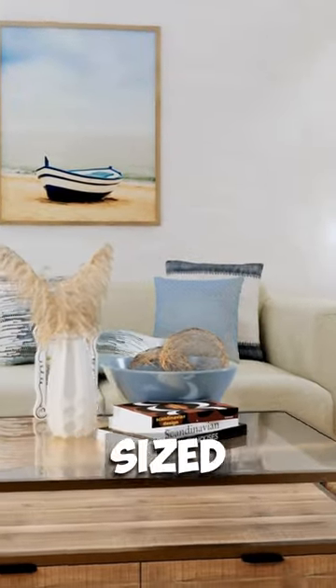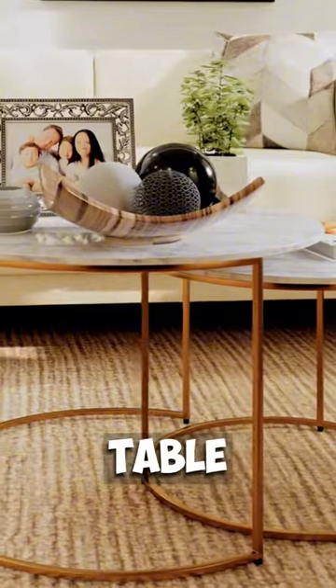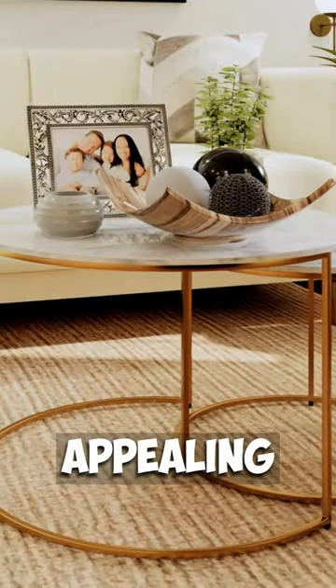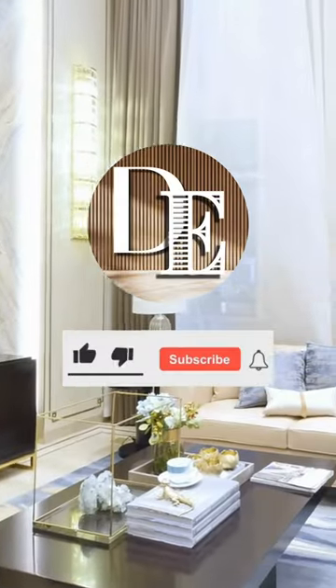For instance, combine different sized items like a small plant, a medium photo frame, and a large bowl on a coffee table for a balanced, visually appealing setup without any item overshadowing the others. Check the link below and please subscribe.